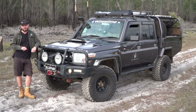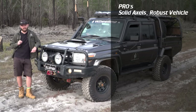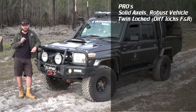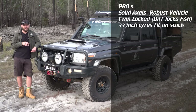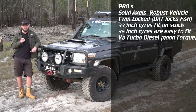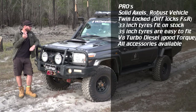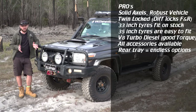Pros and cons — just real quick dot points. Starting with the pros: one of the last vehicles released with solid front and rear axles, twin locked front and rear, 33 inch tyres fit from stock and it's geared for it, 35 inch tyres are not that hard to fit, a torquey V8 turbo diesel, very easy to modify, and every accessory known to mankind is available for this vehicle. My final pro — the rear tray. Endless options, you can do anything you like with it. Of course you need to spend some money, but you have endless options, as opposed to a wagon where you're kind of stuck to a certain style of fit-out.